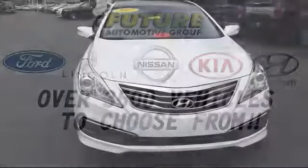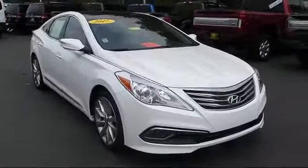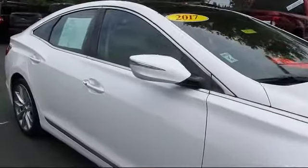For three generations, the Future Automotive Group has been Northern California's premier automotive dealer group, and here's another example of a great vehicle from our giant selection of pre-owned cars and trucks. It comes equipped with ventilated front seats,